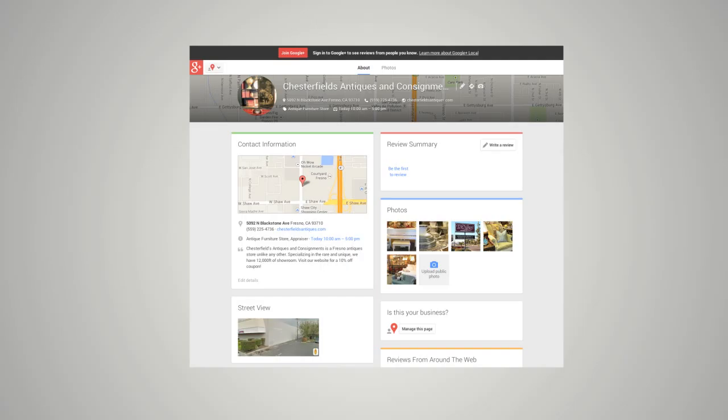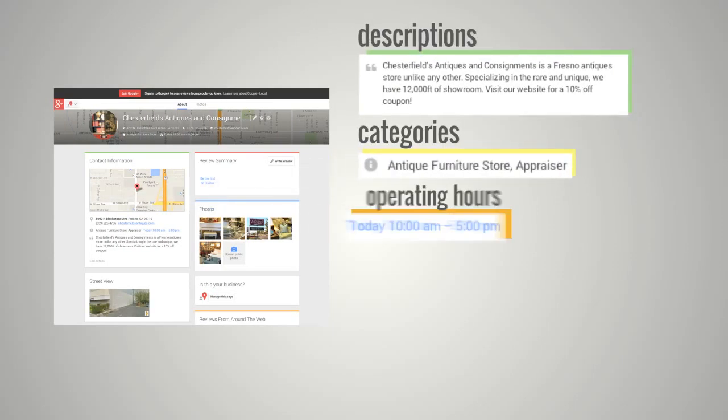Business owners also need to make sure their listings are rich in detail, with descriptions, categories, operating hours, photos, logos and more.